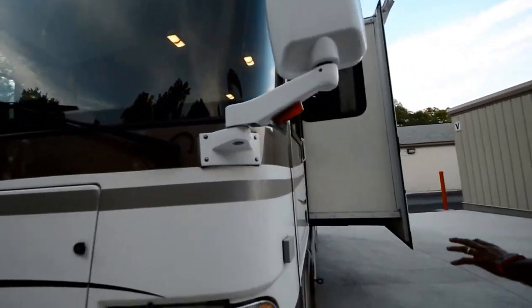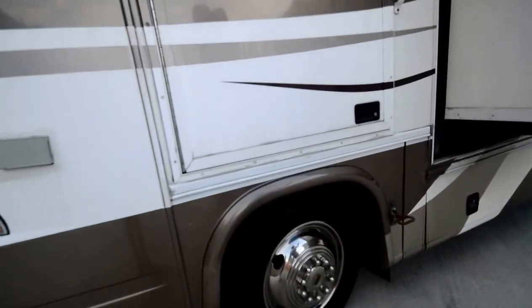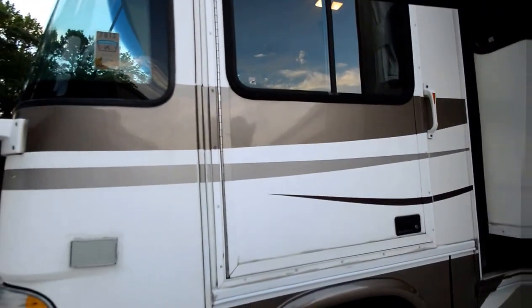It has automatic levelers, a driver's side door, and two slide-outs. Just a rare, hard-to-find short Class A motorhome — almost impossible to find.